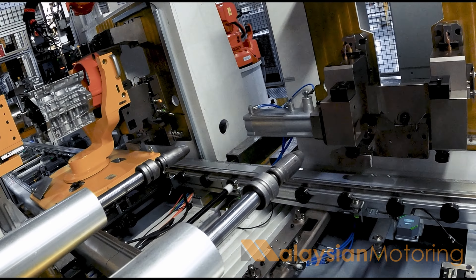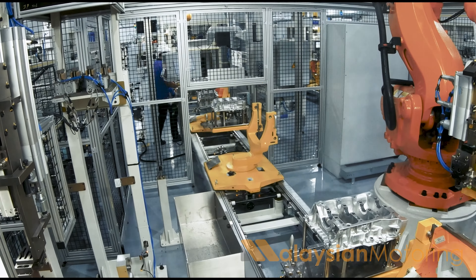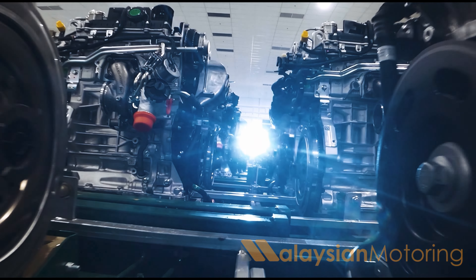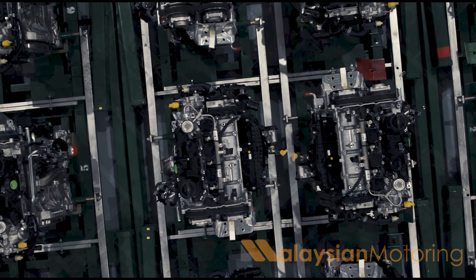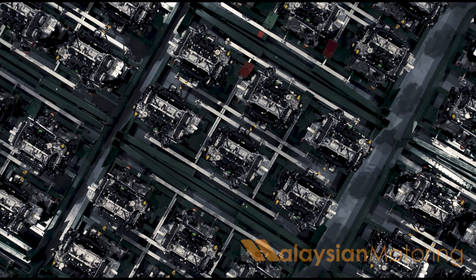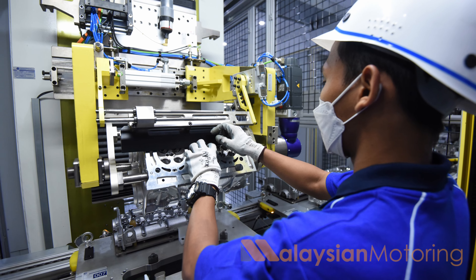Now this plant at full capacity can produce up to 180,000 engines a year and has a QC process that is adherent to international standards, which means Proton is not just making engines for Malaysia but is capable of making engines for the world. Now this is all in line with Geely's strategy as part of its joint venture with Proton locally, which means that more Malaysians will be involved in this process.